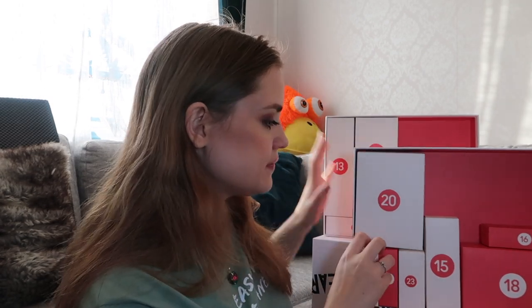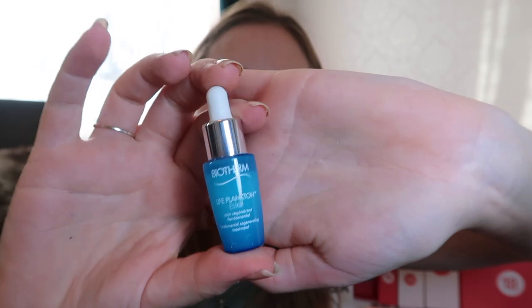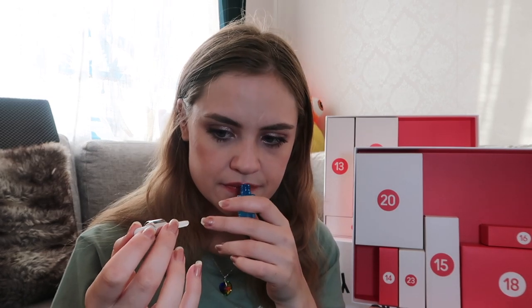Number eleven — in here we have Biotherm Life Plankton Elixir, seven milliliters. It looks small but there's actually quite a bit of product. This also smells very fresh, very similar to the hand cream actually.